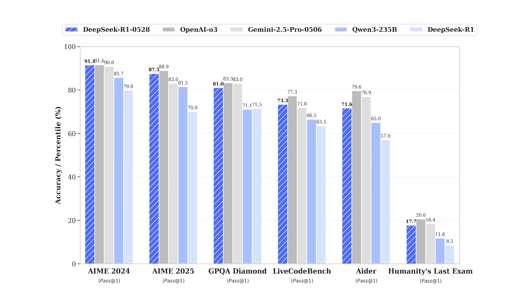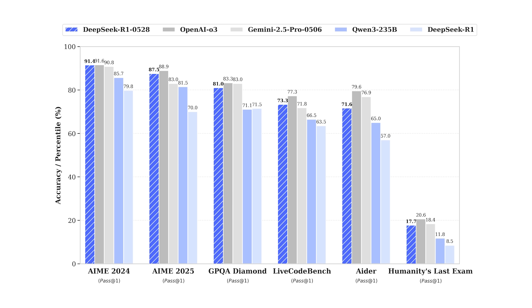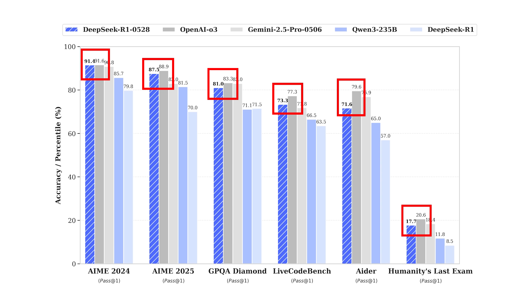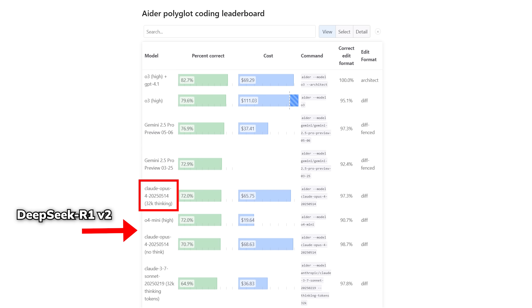Without boring you with benchmark analysis, we're seeing around a 20% increase in performance from R1v1 to R1v2, with R1v2 — aka 052A — now outperforming the newest Gemini Pro 0506 50% of the time, and just lagging slightly behind OpenAI's O3. Their 8-er leaderboard score is also on par with Claude 4, with and without thinking.